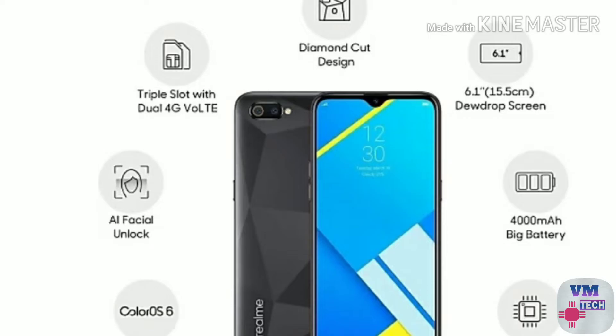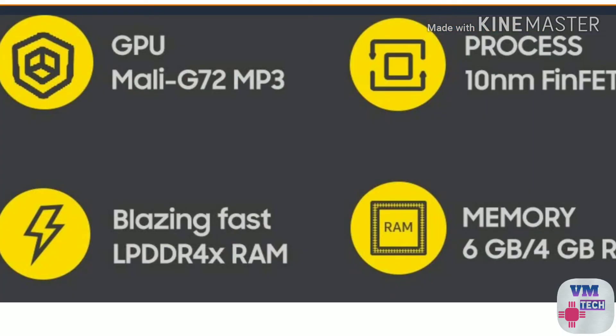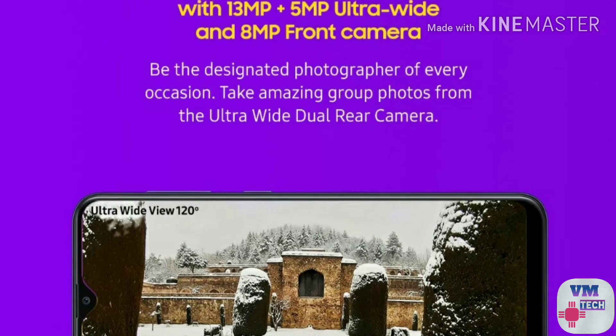The fourth mobile is the Samsung M10s. If you choose the display, it is a 6.4 inch Super AMOLED display. If you are watching video with a good battery life, you can get Widevine L1 support. If you have Amazon Prime and Netflix, you can watch in HD quality. You can even support 4K on this mobile.